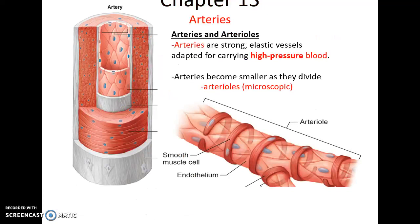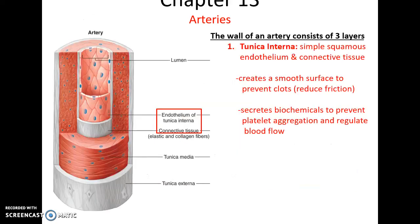Arteries become microscopic arterioles. Arteries are strong, elastic vessels adapted for high blood pressure. Over time, they divide into smaller and smaller vessels until eventually they become the microscopic arterioles. The first layer, or inner layer, of the artery is called the tunica interna, made up of simple squamous endothelial cells and some connective tissue. It creates a smooth surface to prevent friction, prevent clots from forming, and it also secretes biochemicals to prevent platelet aggregation.